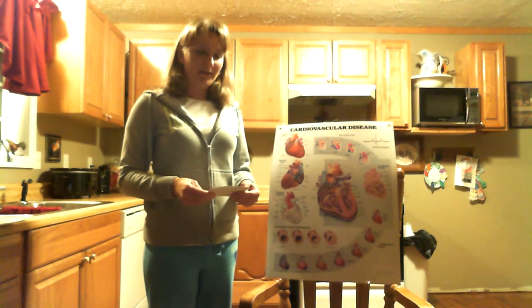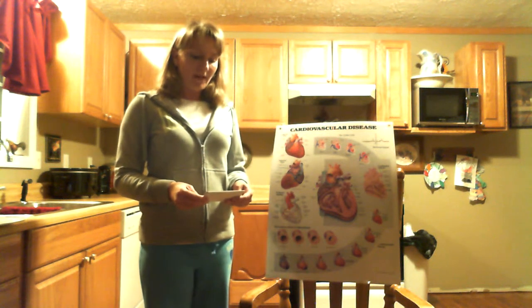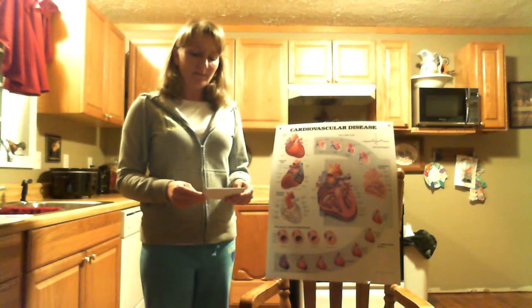Today I'm going to be telling you the difference between LDL and HDL cholesterol. My goal today is to inform you about cholesterol. This subject should be important to everybody no matter what the age.